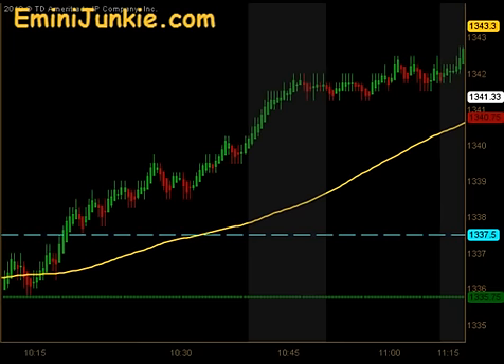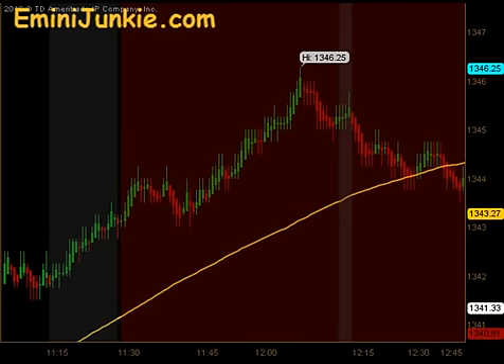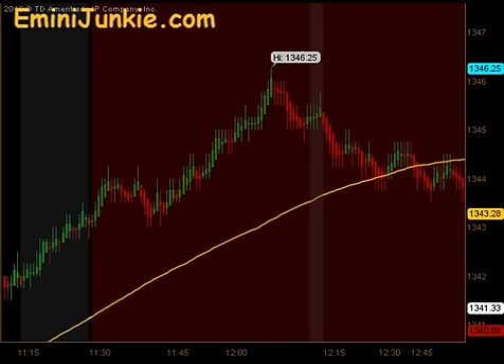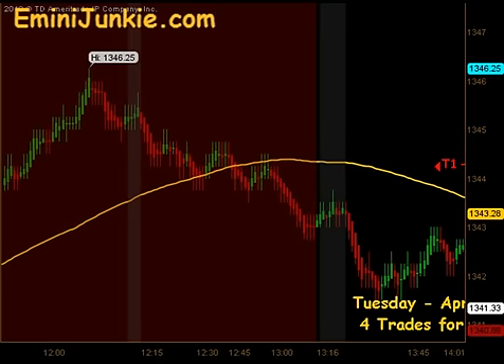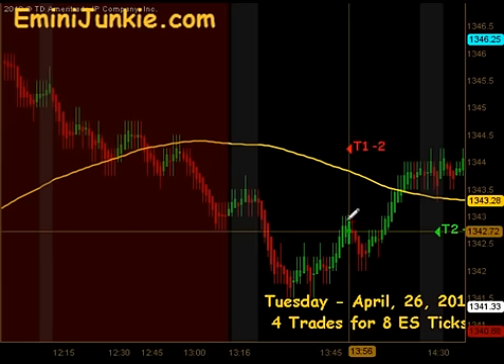The market ended up pushing higher and did not give us an opportunity to get in because of that no-fill. Then as we came out of the lunchtime dead zone — the red area on the chart between 11:30 and 1:15 — we started looking for opportunities again, and sure enough we got one right about the 2 o'clock timeframe.